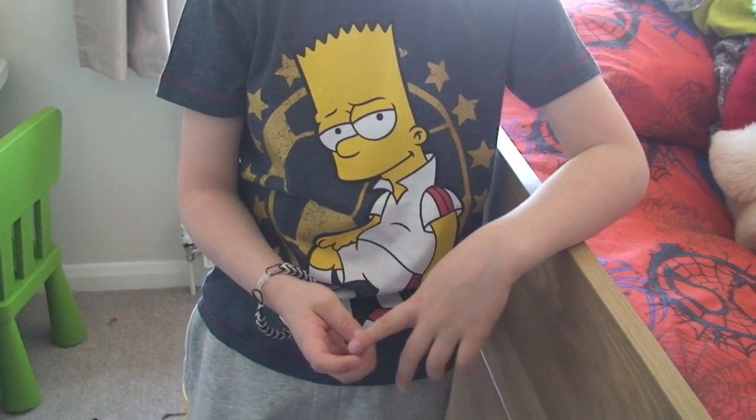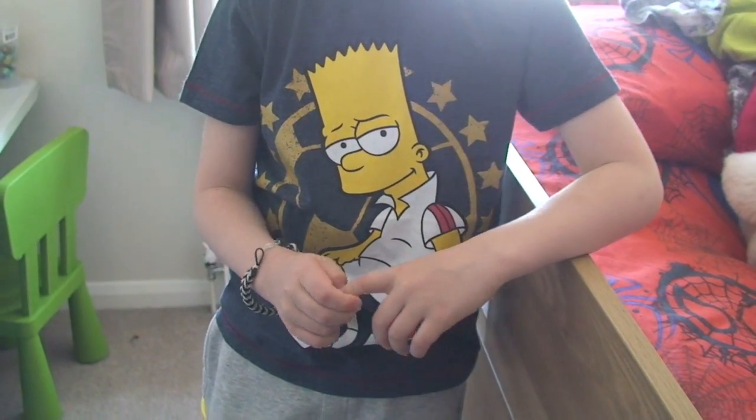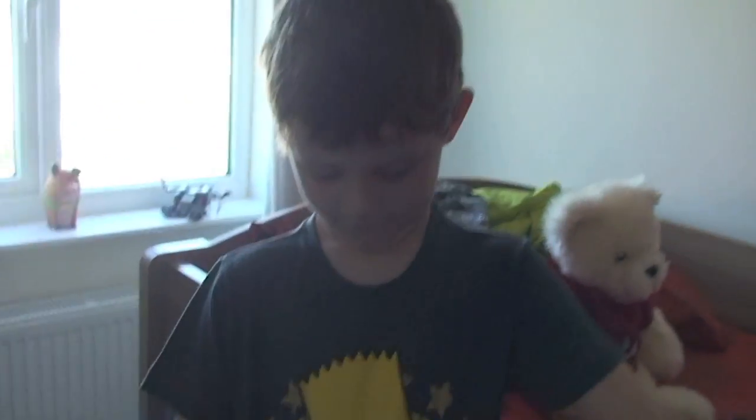Hello YouTubers and welcome to Destination Lego and welcome to another sharing video. So here we have Ethan being blocked out outside by the sunlight, so we're in Ethan's bedroom today.